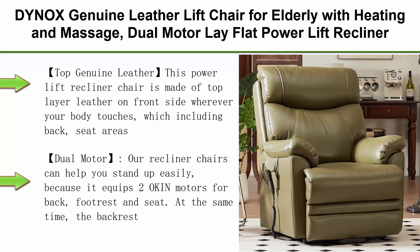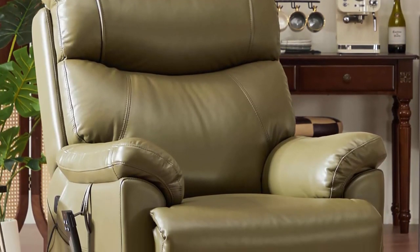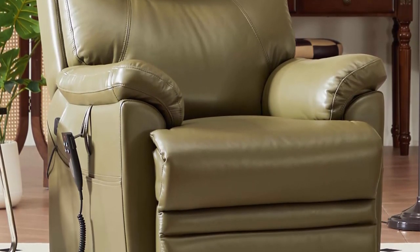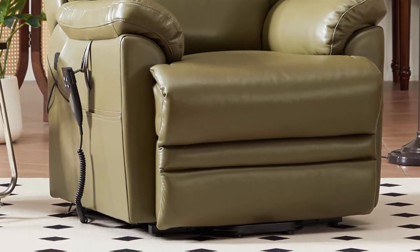Top Genuine Leather: This power lift recliner chair is made of top layer leather on the front side wherever your body touches, including back, seat areas, foot rest and arm rests. Elegant genuine leather with nice hand stitching makes it a comfortable and premium chair.